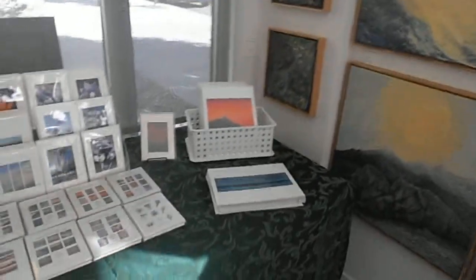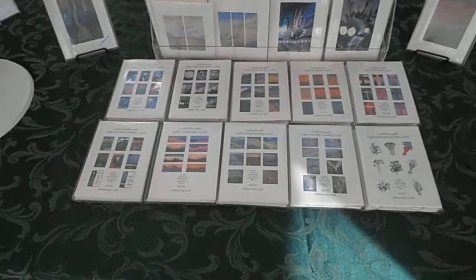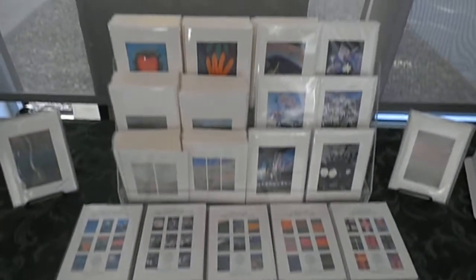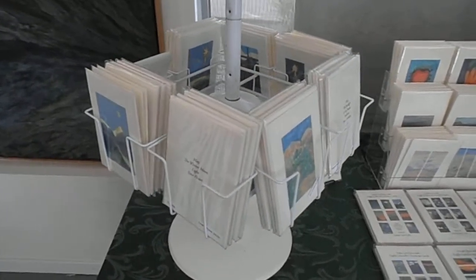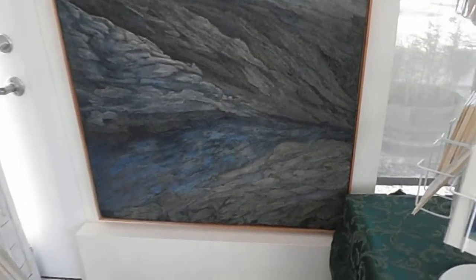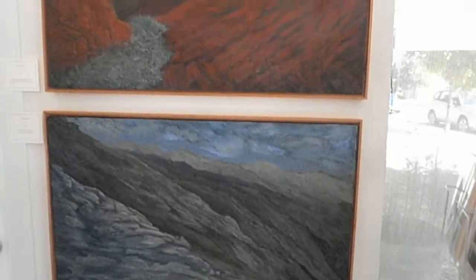And then I have my prints and this is my card collection — I didn't realize it, but I have a lot of cards now. I have ten card sets. Here are my single cards, and then I have non-traditional Christmas cards with messages, and solstice cards. And then I have my two favorite paintings: Canyon Creek and Creek View.